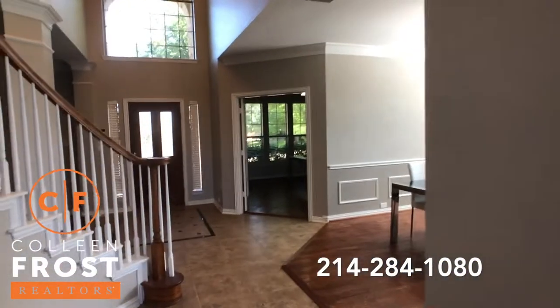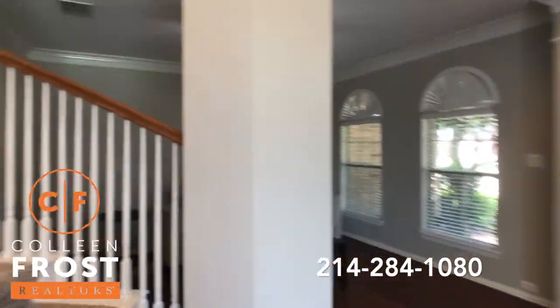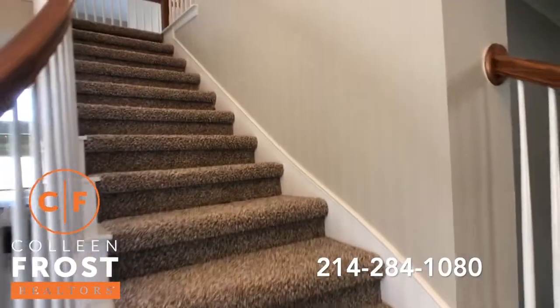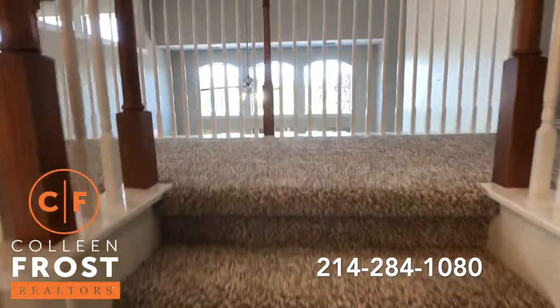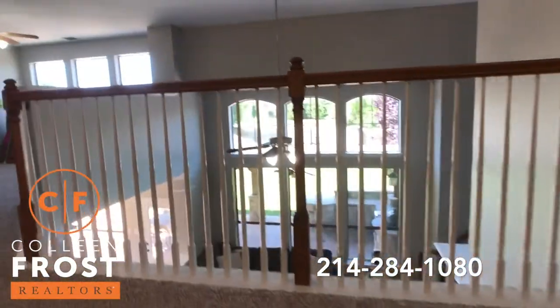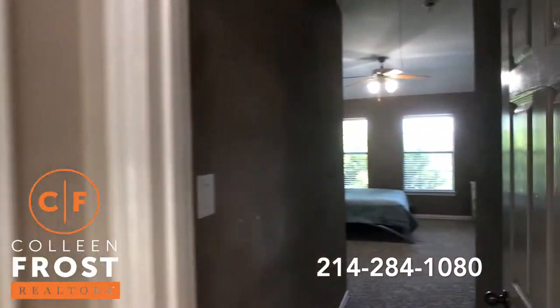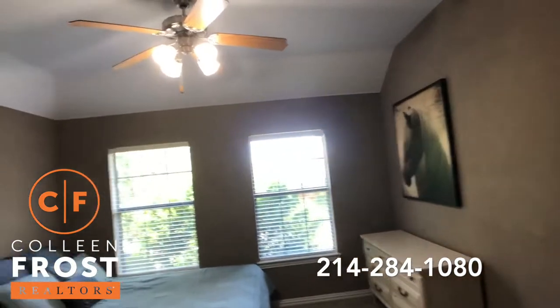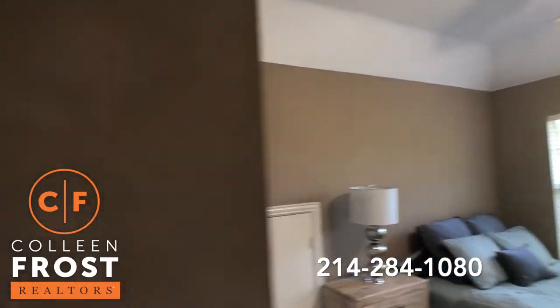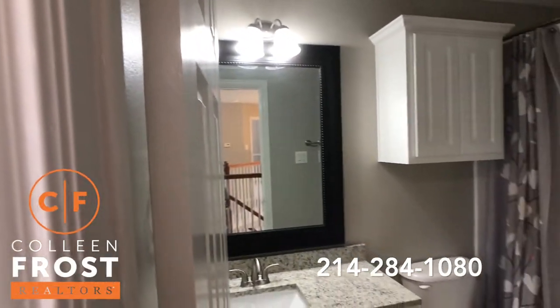Now we're going to go up the front staircase — I'll come down at the end via the back staircase. All new carpet, everything has been done, it shows beautifully. To the right we have our first guest bedroom — large size bedrooms. And then we have a full bath with granite countertops.